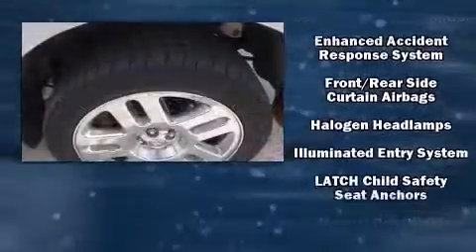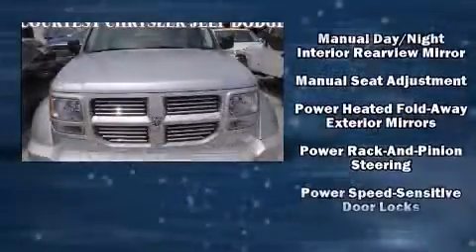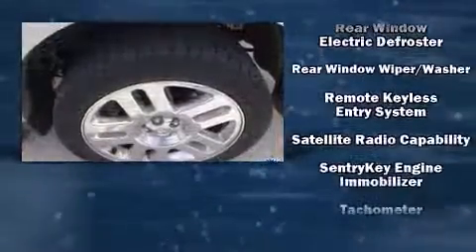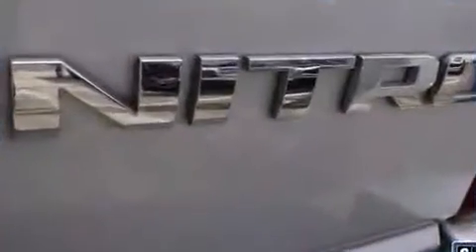Safety equipment has been integrated throughout, including dual front impact airbags, head curtain airbags, traction control, anti-whiplash front head restraints, a security system, and four-wheel disc brakes with ABS. Brake assist technology provides extra pressure when applying the brakes.